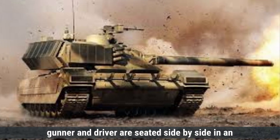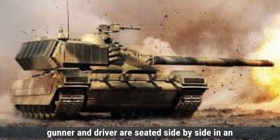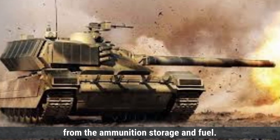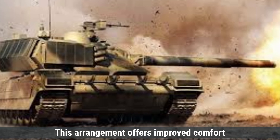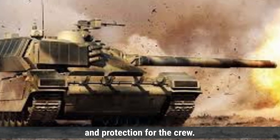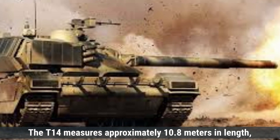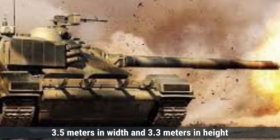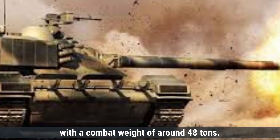The crew of three — commander, gunner, and driver — are seated side-by-side in an armored capsule at the front of the hull, providing increased safety by isolating them from the ammunition storage and fuel. The T-14 measures approximately 10.8 meters in length, 3.5 meters in width, and 3.3 meters in height, with a combat weight of around 48 tons.